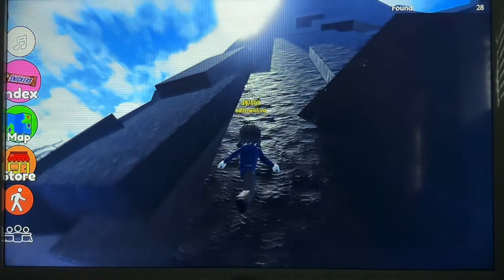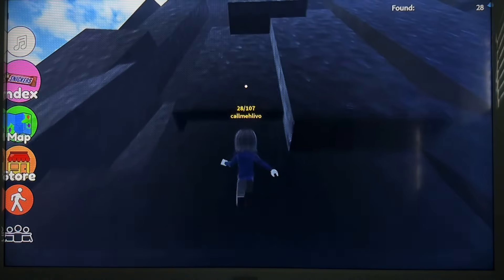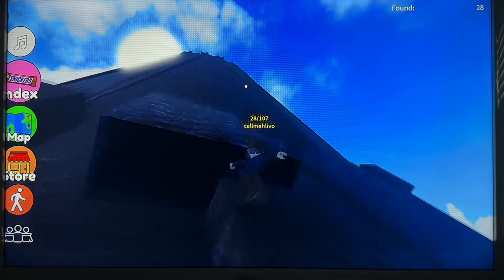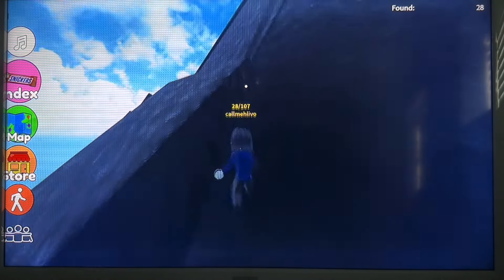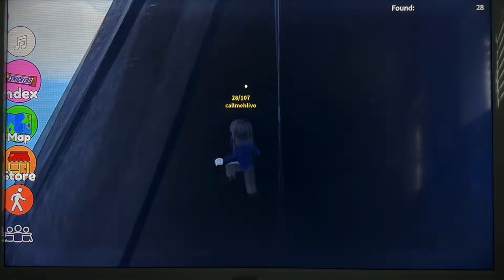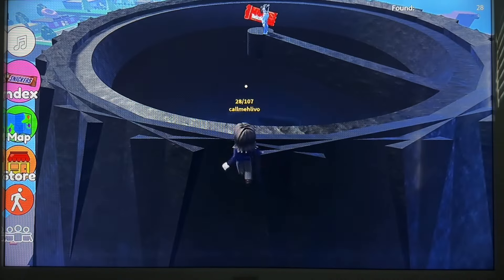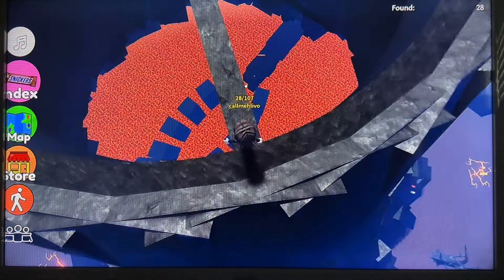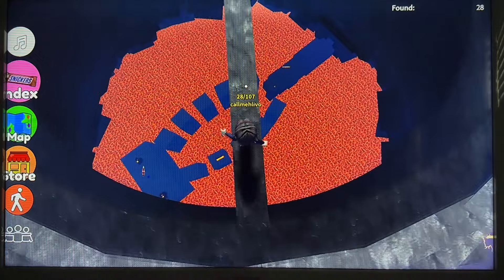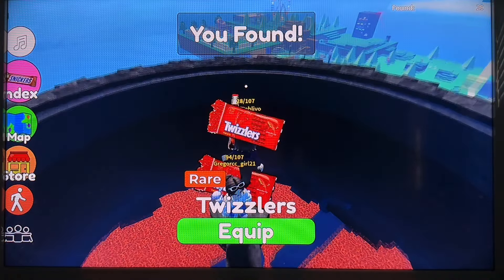I assume there's something up here at the top of the volcano. Unfortunately there are lots of crevices, so anything could be hiding. Let's have a look. There — we have something within the volcano. Twizzlers.